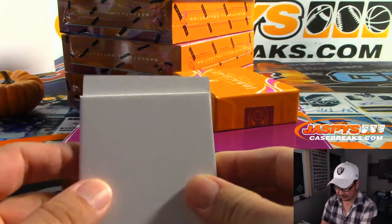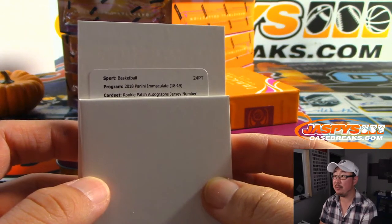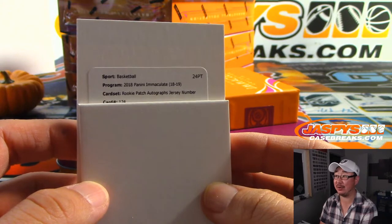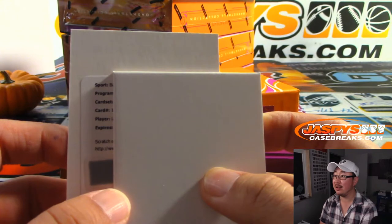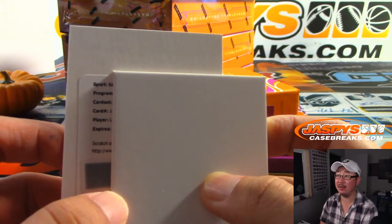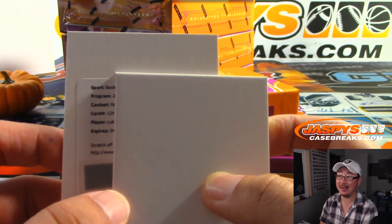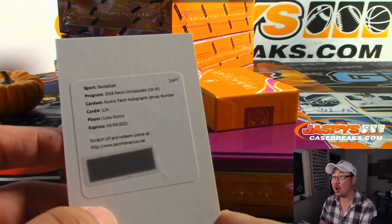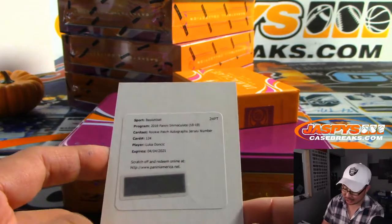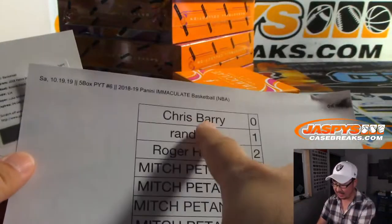And the Redemption — Rookie Patch Autographed Jersey Number, card 124. Wow — RPA Jersey Number — Luka Doncic! And that's for Chris Berry and the redemption spot right there. Wow!